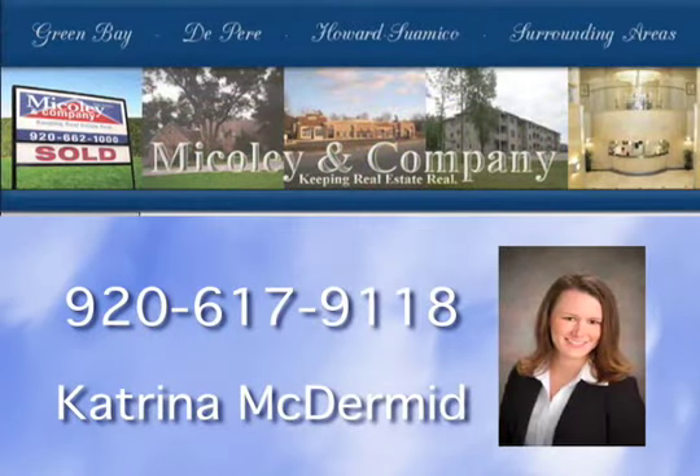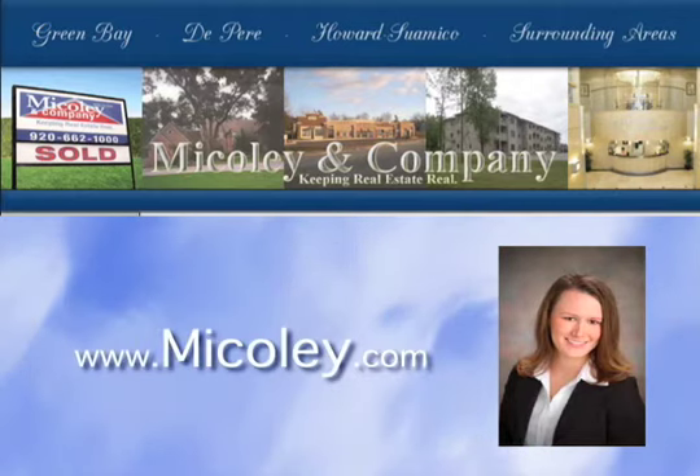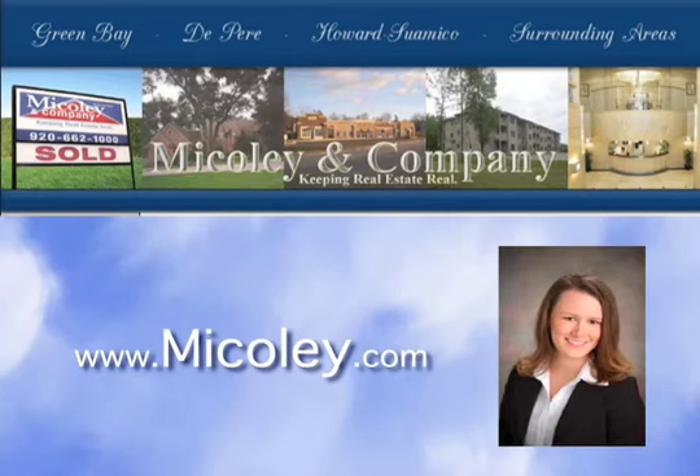Please contact Katrina McDermott for more information on this property at 920-617-9118. To learn more about this property or view additional properties, please visit us at www.mcauley.com.